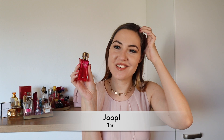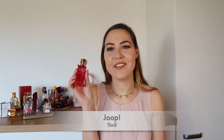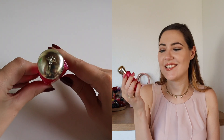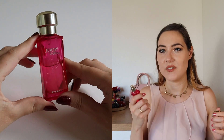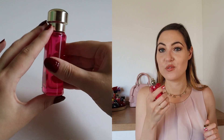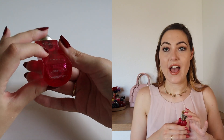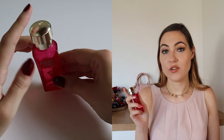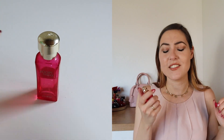Here comes another one: when preparing this video, I did not even remember Joop Thrill, so I guess that doesn't speak too much for it. I think it has been discontinued. I don't like it that much. The top note is lily and peach, the heart is iris and mimosa, and the base is sandalwood, tonka bean and vanilla. It kind of smells the way I would have imagined the Jil Sander ones to smell in my memories — so no, I'm not much of a fan of Joop Thrill Woman.